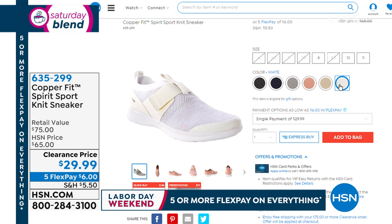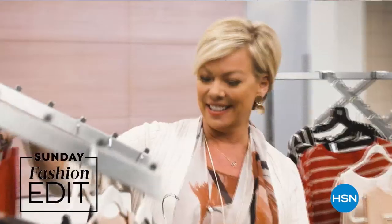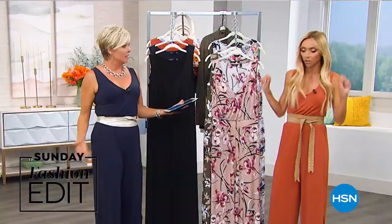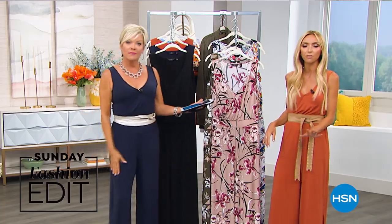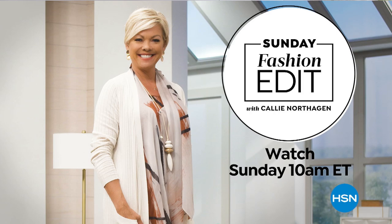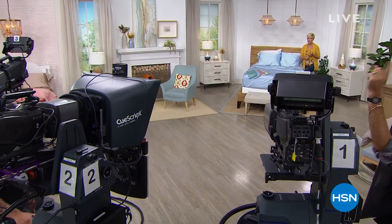Alice is going to be coming up in a minute with our Chromebook. Tomorrow morning I'll be here at 10 a.m. on Sundays for the Sunday Fashion Edit — tomorrow we have everything on clearance: Anthony, Marla, Iman, Diane Gilman. It's been about a year that we've been doing the Sunday Fashion Edit. Tomorrow's my last show for a couple of weeks before vacation. Then Alice is up with Aaron and this incredible Chromebook — it comes with a printer at under $300, so stick with us.